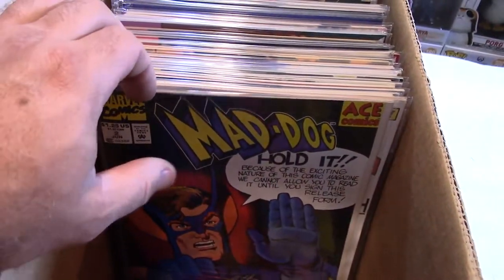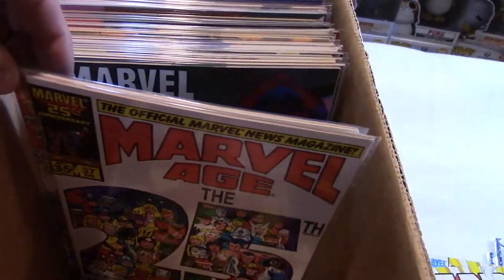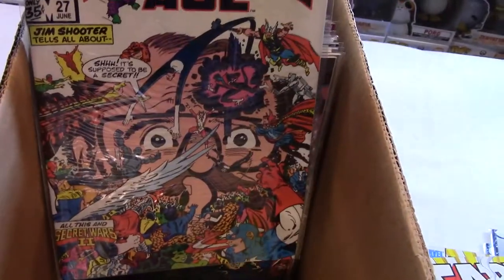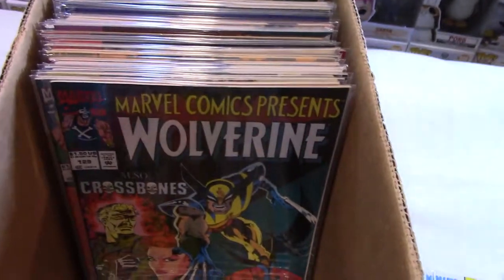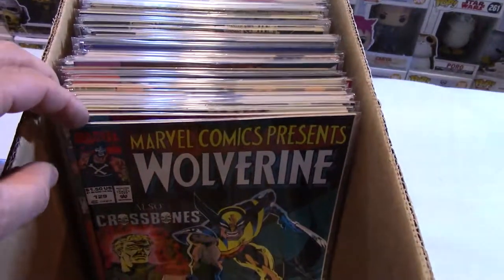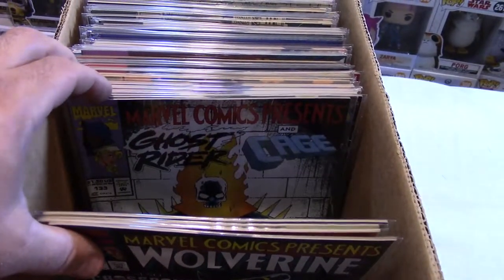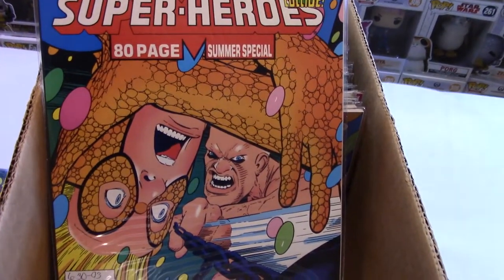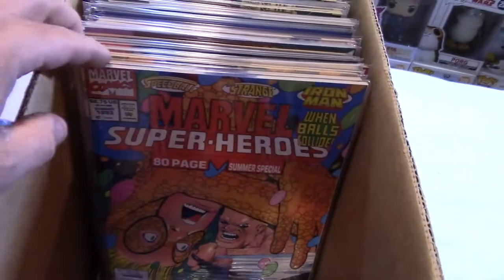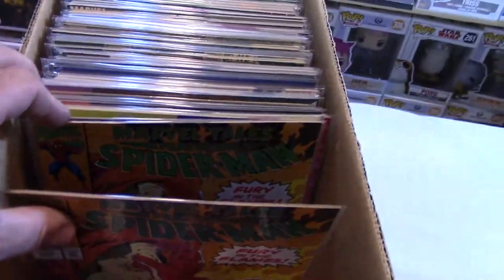This Box 8 is kind of going the way of Box 7 a little bit — just nothing terribly exciting. I'm finding another Marvel Age — we'll pull it. It's got Ghost Rider on it. Wolverine MCP with Ghost Rider and Wolverine — I've been stocking up, but I don't think I sold one of those at the show either, to be honest with you. Speedball — I haven't had too many of those, but nobody wants them anyway.